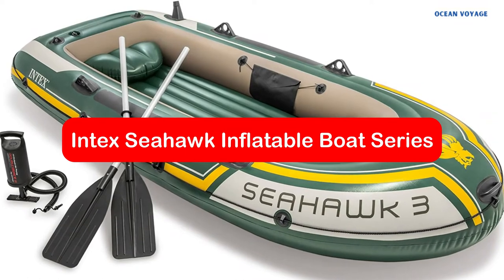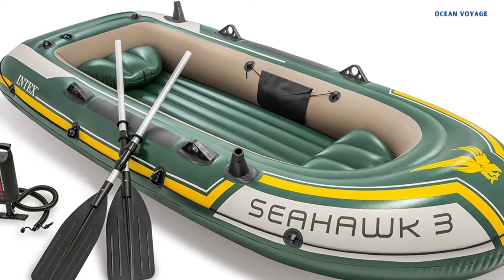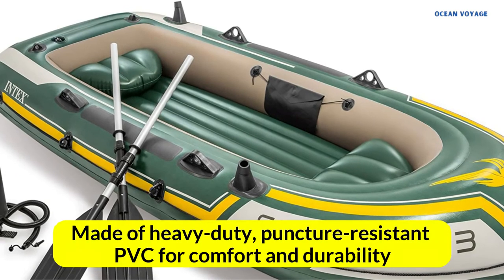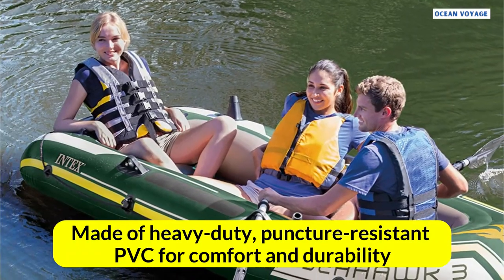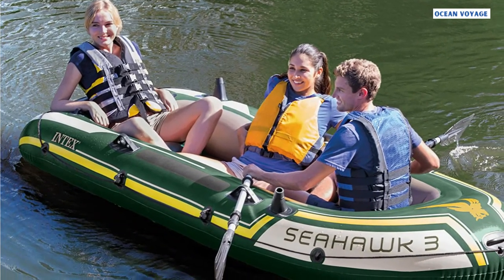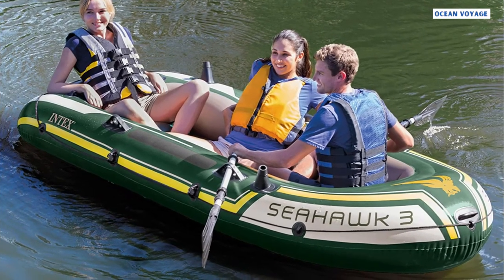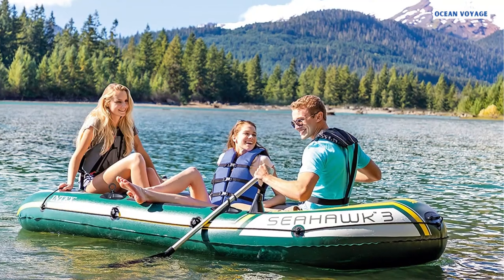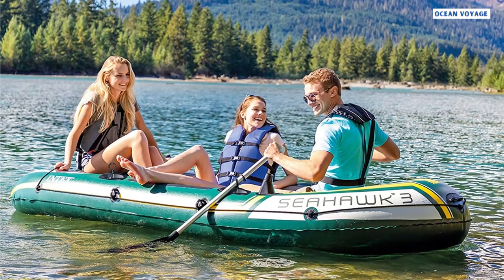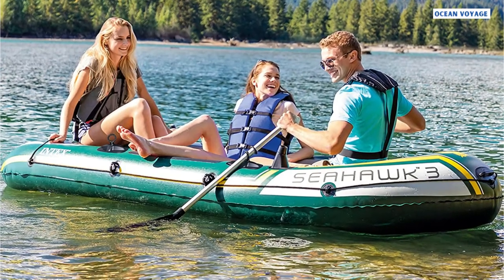At number 5 is the Intex Seahawks Inflatable Boat Series. It's a great choice if you're looking for an inflatable boat that can be used for fishing, relaxing, and rowing. Made of heavy-duty, puncture-resistant PVC for comfort and durability, it has an inflatable I-beam floor for rigidity. It can accommodate three people and has three air chambers. Intex's high-output pump allows for easy inflation and deflation, and two 48-inch aluminum oars are included in the Seahawks 3-boat set. The Boston Valves are also fast-filling and fast-deflating. Those in search of a versatile and durable inflatable boat should definitely consider the Intex Seahawks Inflatable Boat Series.